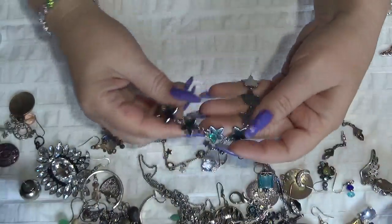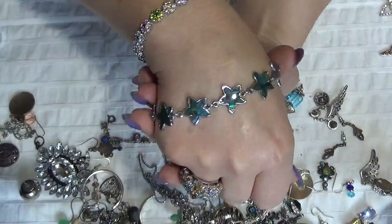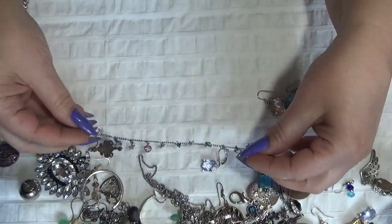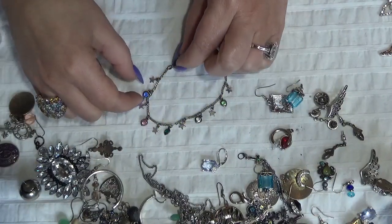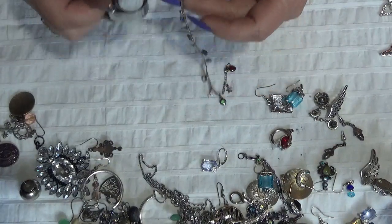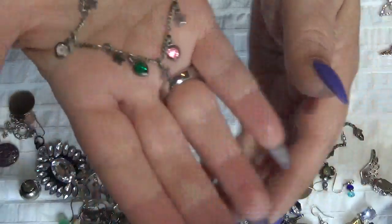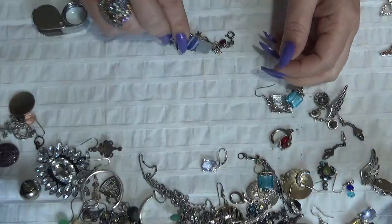This one is a bracelet with stars. And I have another bracelet here — this is also very pretty with little hearts and stars in different colors. This is also very pretty and I think this one is also silver. Let me check — FAS 925 Italy. Cute, not bad.